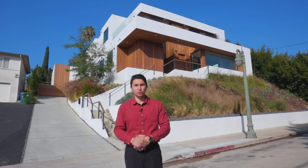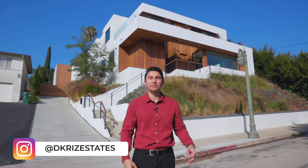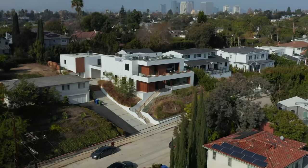Welcome back to another luxury home tour. My name is Darren Kriz and today we are going to give you a full tour of this brand new Cheviot Hills mansion.